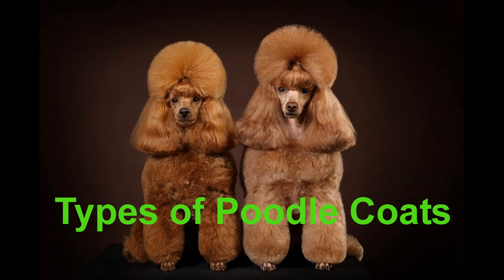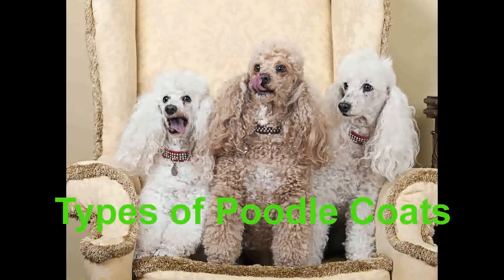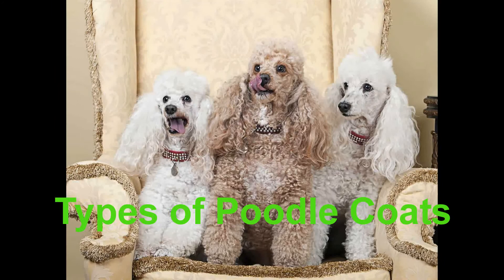Corded coat: The corded poodle coat comes from allowing the poodle's natural curls to mat instead of brushing them out. The mats are separated into rope-like cords that are approximately as large around as an average pencil. With certain types of clipped styles, these cords are often kept longer on the dog's head, mane, ears and body, and kept shorter for the pom-poms, bracelets and puffs. This type of coat is difficult to maintain, but according to The Everything Poodle Book, it was popular in Victorian England.